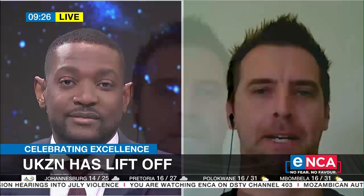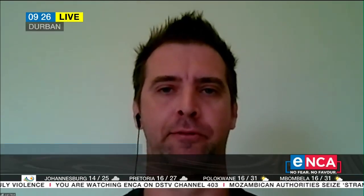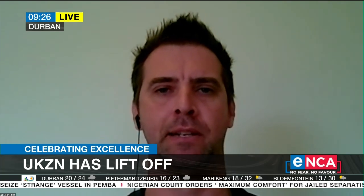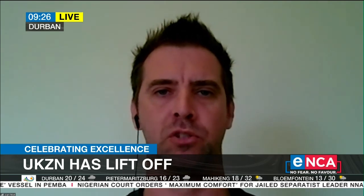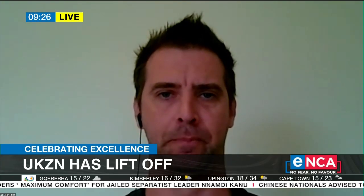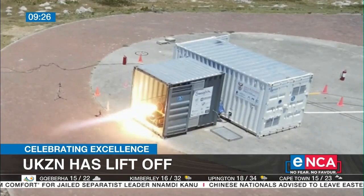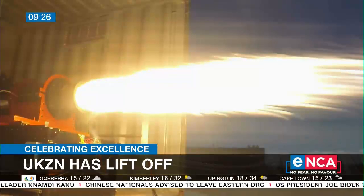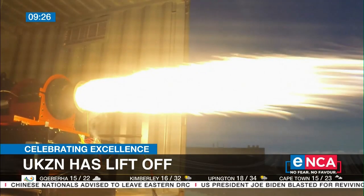Good morning. Thank you very much for having me on the show. It's been an amazing feat, at least as far as we're concerned. The engine is a liquid propellant rocket engine — it uses liquid propellants, and it's kind of the state of the art in the industry. It's being developed as a small modular engine to provide power to a small satellite launch vehicle. When you're designing a launch vehicle, the first thing you do is design the engine, and this is the first step we've taken towards designing that engine.